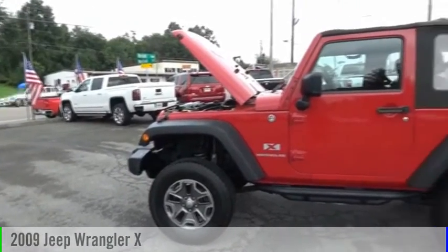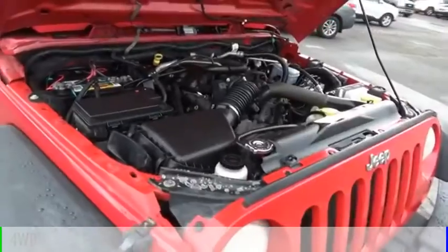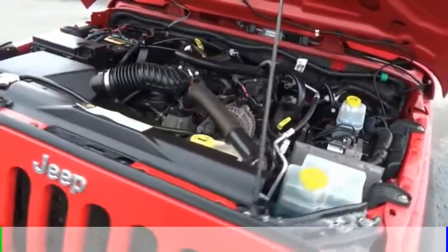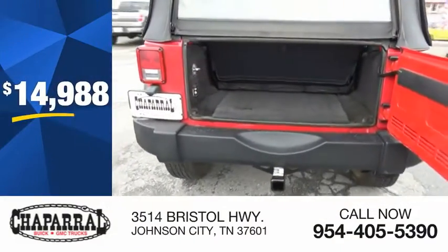Take a ride in the 2009 Wrangler. This vehicle is powered by a four-wheel drive, six-cylinder, 3.8 liter engine, and comes with a four-speed automatic transmission, and is priced below $15,000.